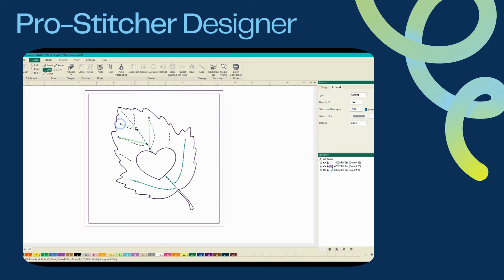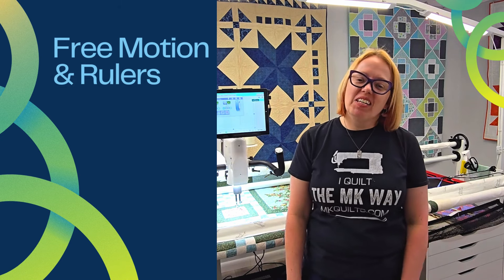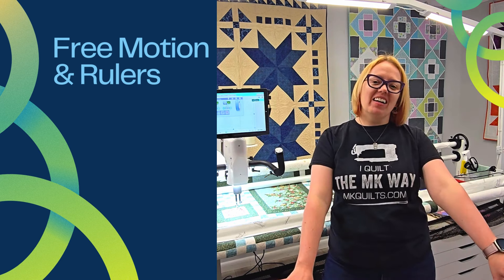I can't wait, I'm so excited — see you in November in Florida! Hi everyone, I am Ellen Alt here for MK Quilts, and I will be teaching at our Longarm Extravaganza in November.